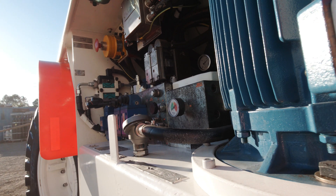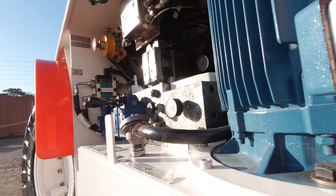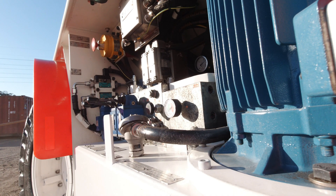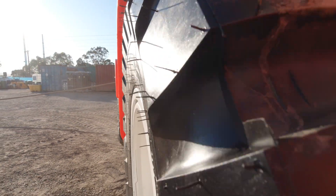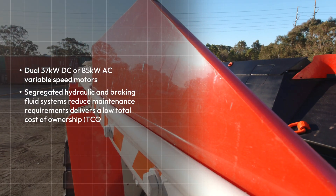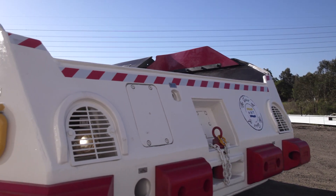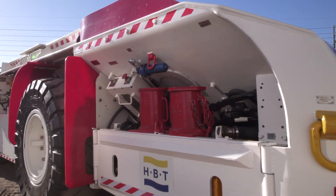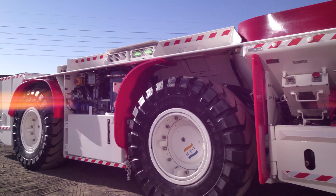Complementing the conveyor system is the HBT designed AC or DC traction, braking, and four-wheel drive and steering system, which delivers maximum uptime and reliability. This system provides operators with exceptional manoeuvrability and tractive effort, ensuring responsive handling in tight spaces and steering capability even when the vehicle is being towed without power — a unique advantage in underground environments.